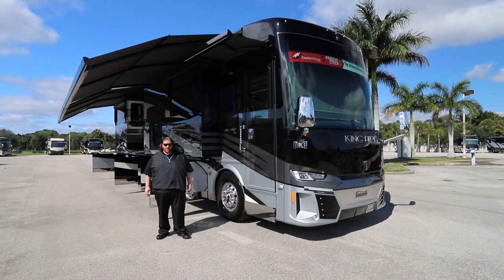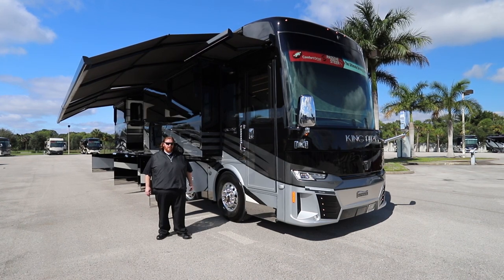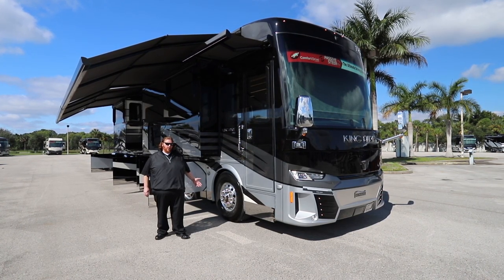Welcome to the North Trail RV Center. My name is John Improta. This is the 2021 King Air, Newmar's most technologically advanced motor coach.